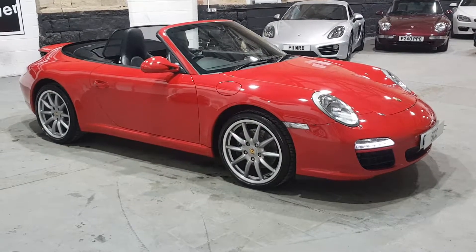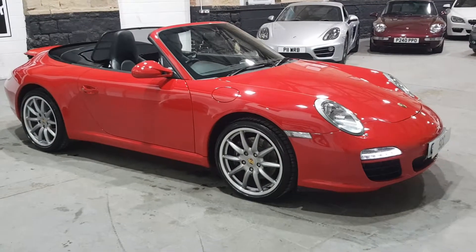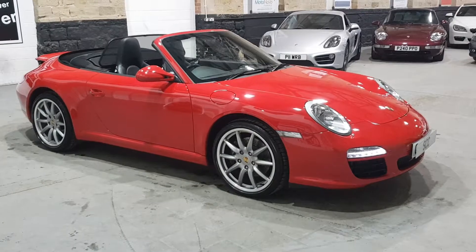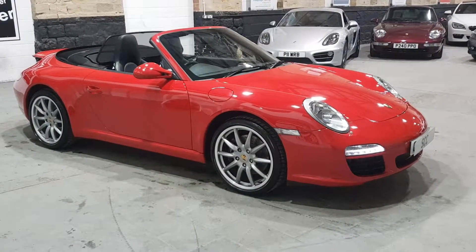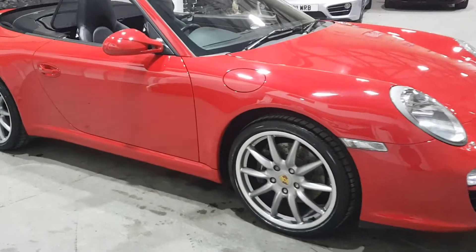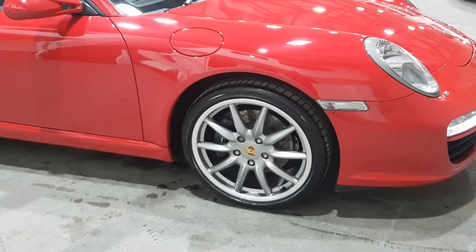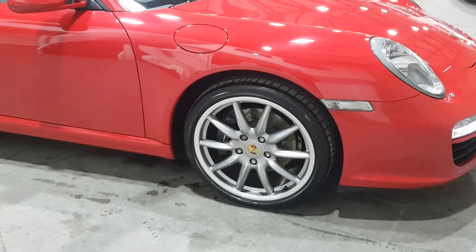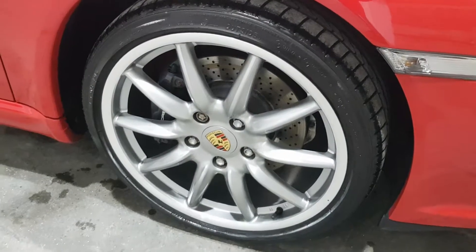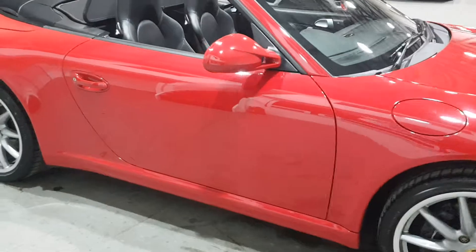It's currently got full Porsche history. They're two-year service intervals — I think it's either two years 18 or two years 20 — and it has had three services, so it is bang up to date on time and mileage. The tyres are Bridgestone Potenza; the front tyres are new and the rear tyres are on seven millimetres. All the alloy wheels are in unmarked pristine condition with no damage to the tyres whatsoever.